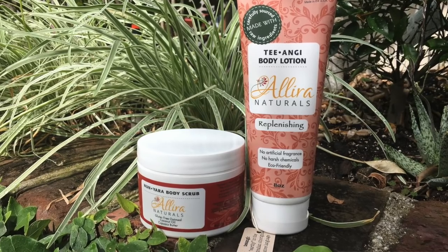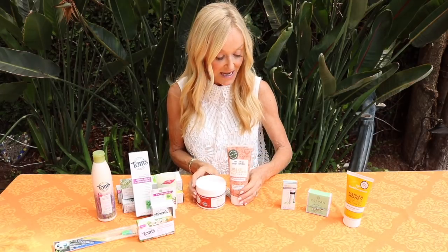Ilira Naturals was started by a mom whose daughter had very bad eczema and she couldn't find any products that worked, so she created her own and took it to the next level. This is their replenishing body lotion - it is luxurious and smells amazing. If you have psoriasis, broken, chapped, or chafing skin, you have to try this brand. They also have a body scrub made with oatmeal and coconut oil - very gentle, soothing, and anti-itch.